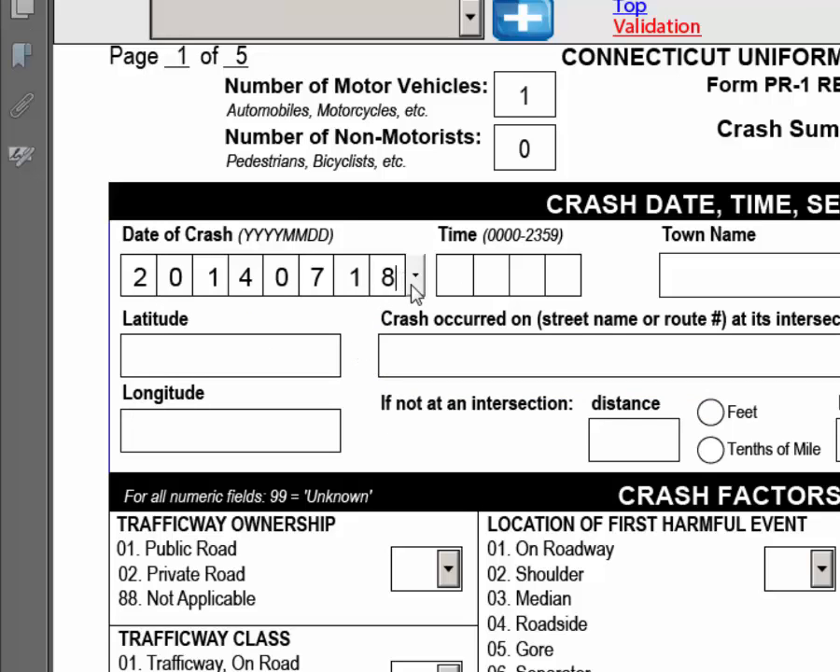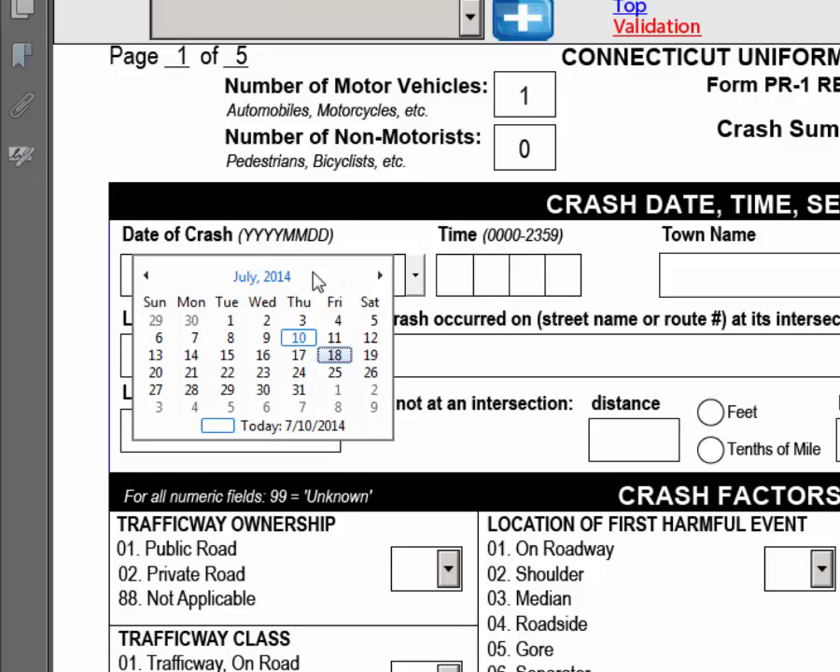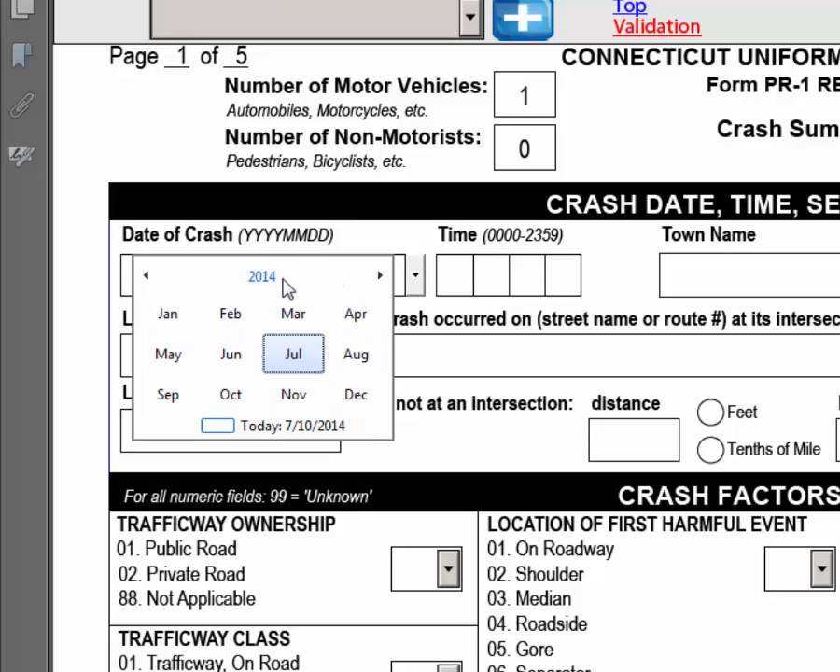If you need to select a day that is not in that month, click on the month and it will bring you to a yearly calendar. If you need to select a year that is not in the current year, click the year and it will provide more year options.